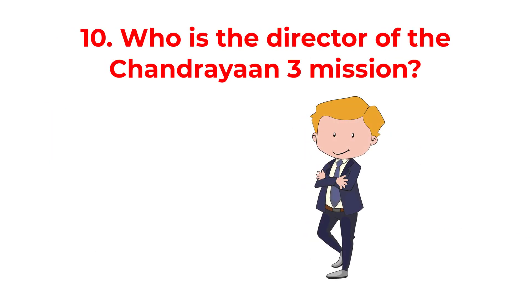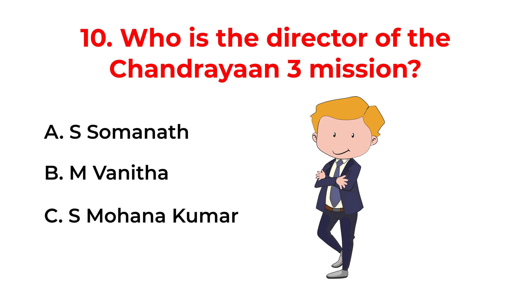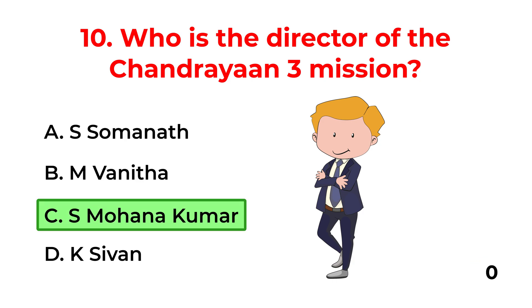Who is the director of the Chandrayaan-3 mission? A. S. Somanath. B. M. Vanita. C. S. Mohanakumar. D. K7. The correct answer is option C: S. Mohanakumar.